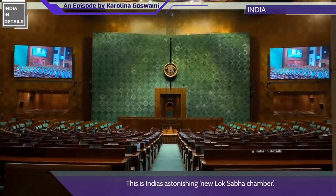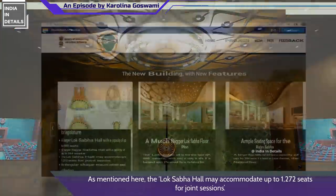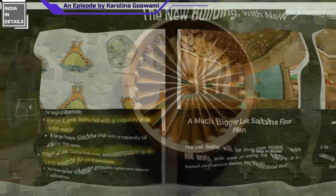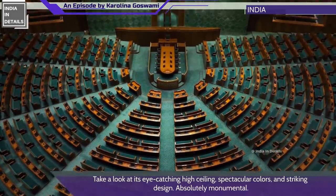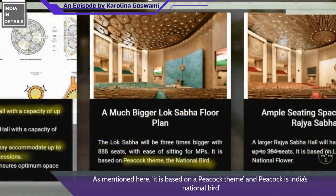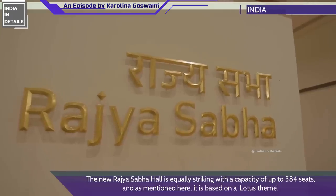This is India's astonishing new Lok Sabha chamber. The Lok Sabha Hall may accommodate up to 1,272 seats for joint sessions. Take a look at its eye-catching high ceiling, spectacular colors, and striking design — absolutely monumental. It is based on a peacock theme, and the peacock is India's national bird.